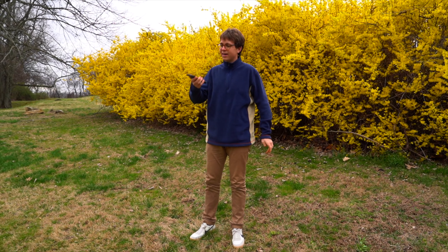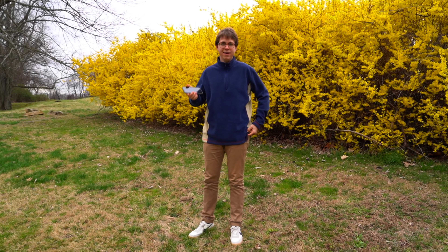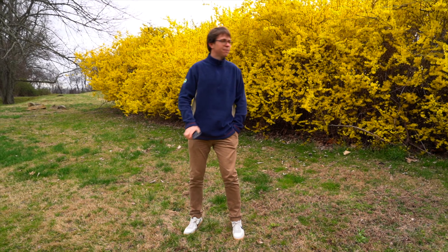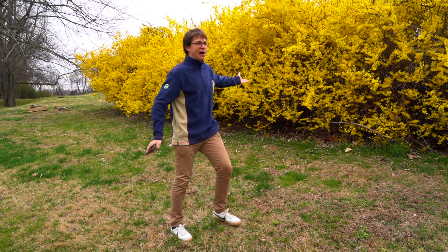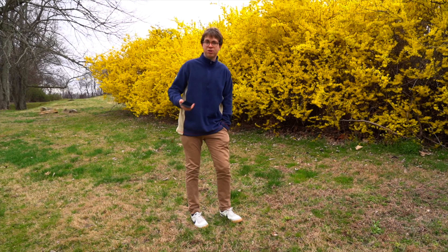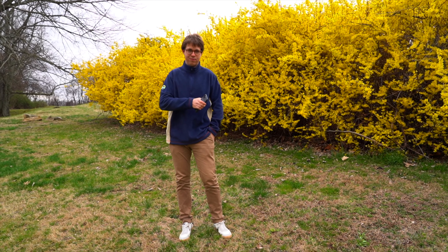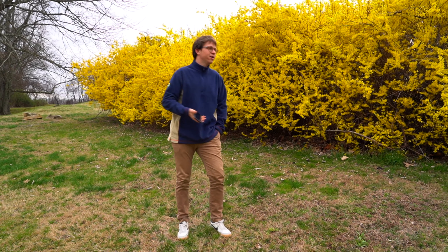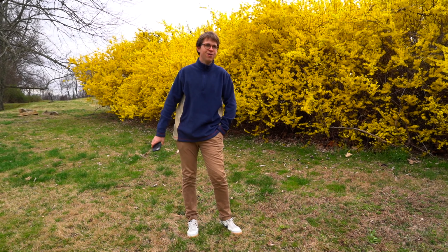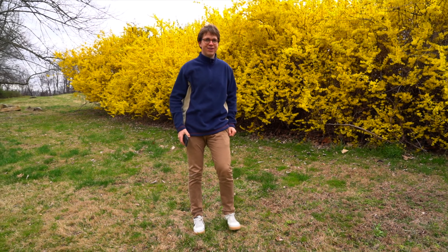Guys, the question today is: can the iPhone 11 shoot cinematic video? In this video we will see — we'll do some cinematic tests and walk around this property and check it out. First, I'd like to mention these beautiful flowers behind me. It's about springtime here. I'm bringing this to you during the time of coronavirus, and we're doing this because we're very bored and school work is not hanging over our heads. So let's go see if this iPhone 11 can shoot cinematic video. Let's go.